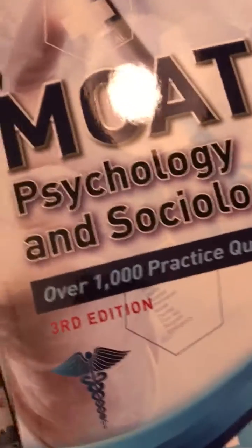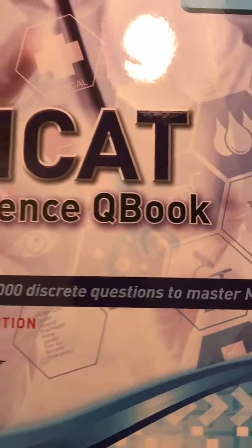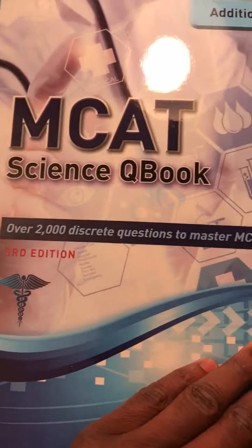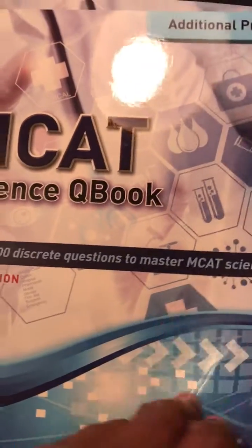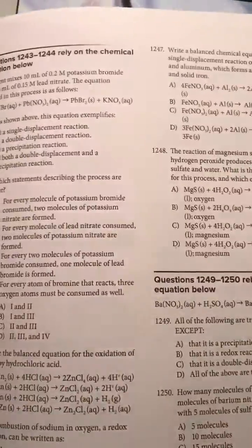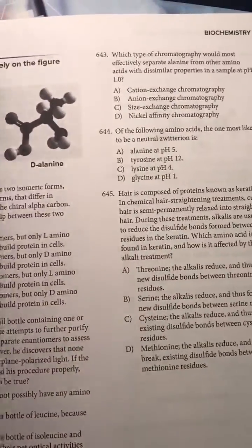It's a 29-pound box and I can definitely see why. Here's another one — Science Q books with 2,000 questions covering physics, chemistry, biology, biochemistry, and psychology. It goes through all the sections. Wow, this is a lot in here.